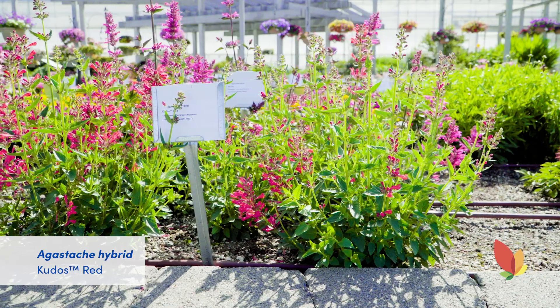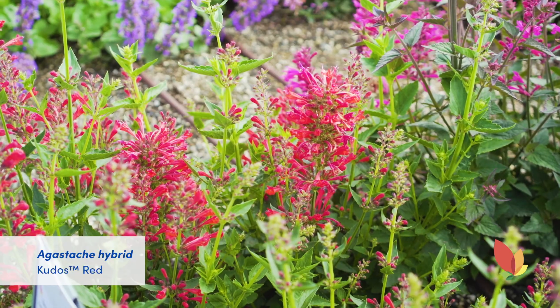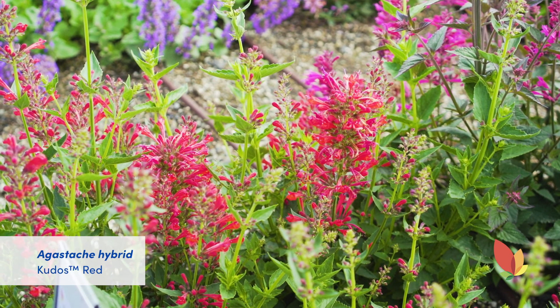New to the Kudos series from Terra Nova, Kudos Red has bright red large blooms on a nice compact habit with a long bloom time that lasts from spring through fall. It is free flowering, well branched, and hardy to zone 5.